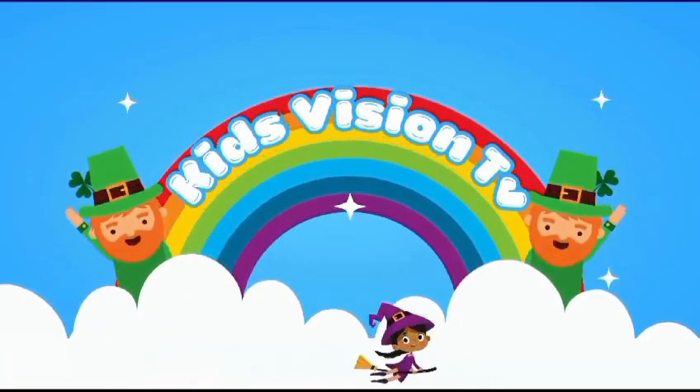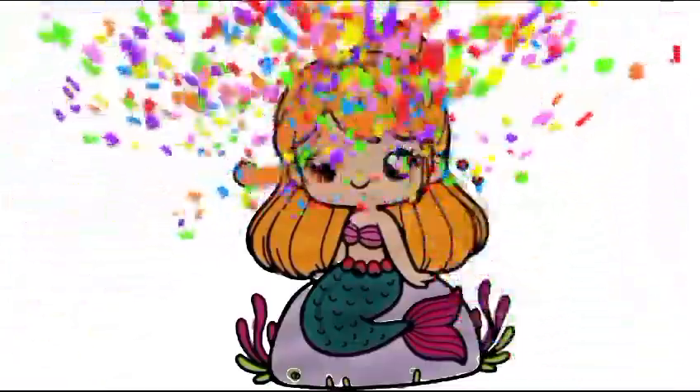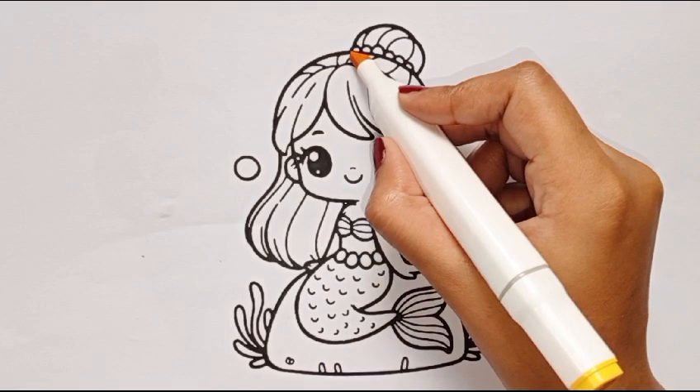Hi kids, welcome back to my channel Curse Vision TV. Today I am coloring a mermaid. Are you ready? Let's start by coloring yellow color.